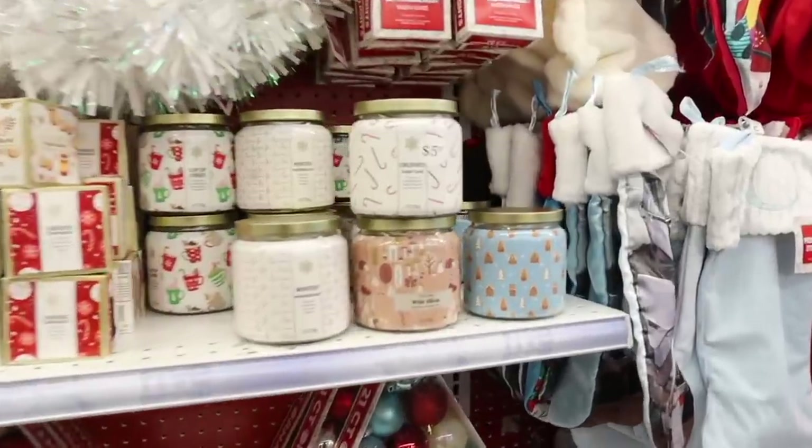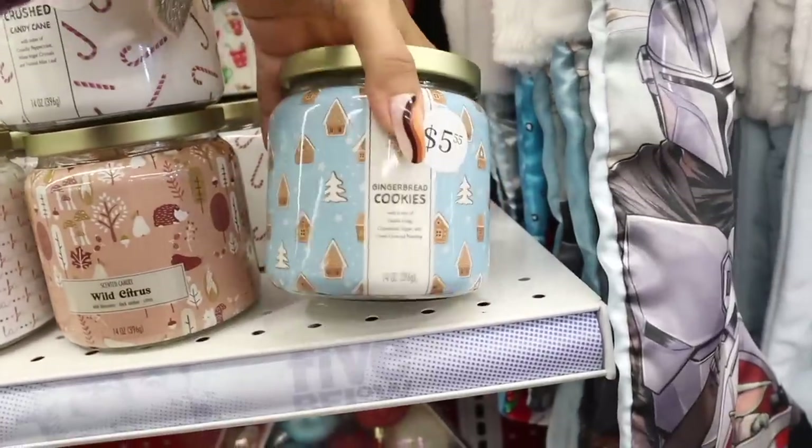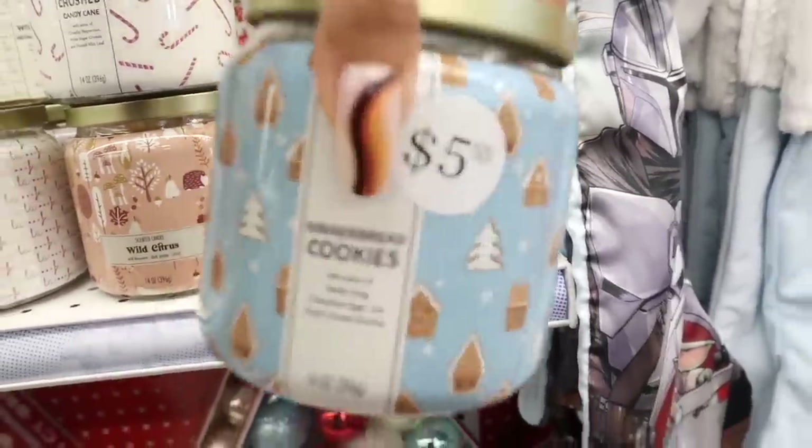Right when I walk in I see the Bath and Body Works dupe candles — crushed candy cane, even gingerbread cookies. We have to get a bunch.